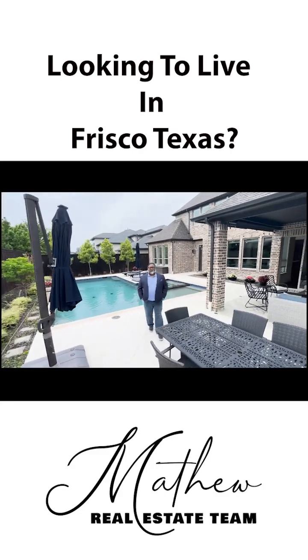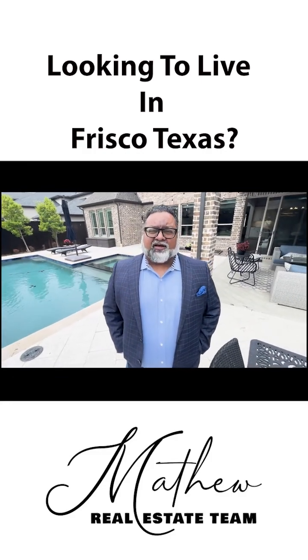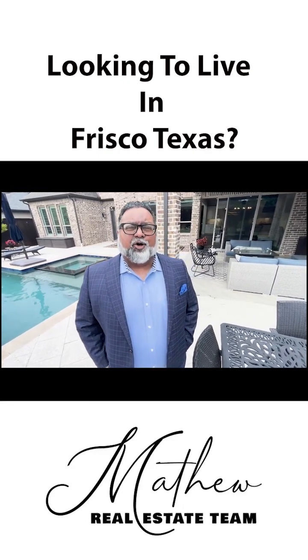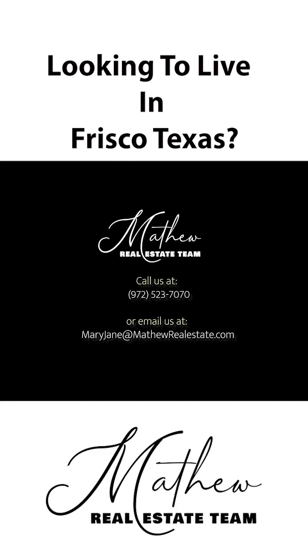So that's the tour of this beautiful house. If you'd like more information, contact us with the information at the end of our video, and let's help you move to this beautiful home in Frisco, Texas.